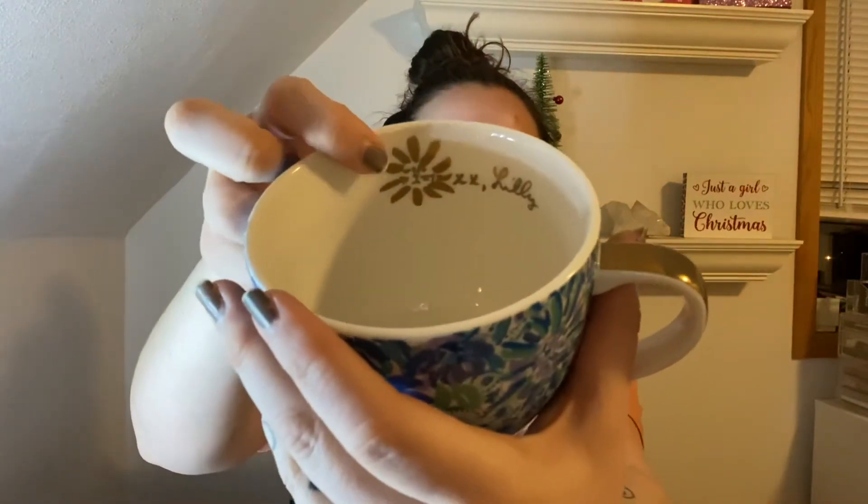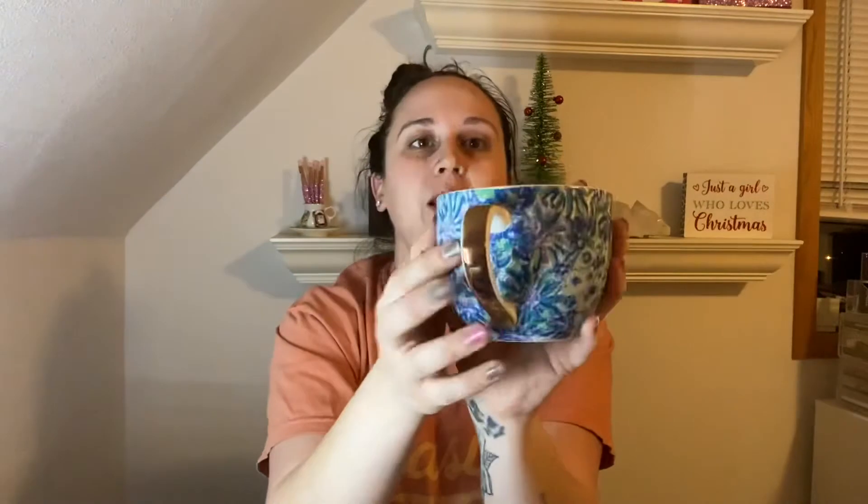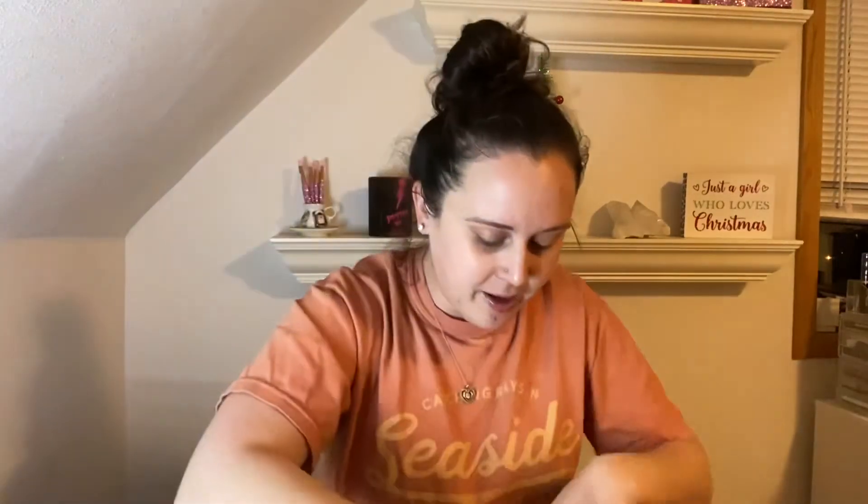The last thing in here is in a box that says Lily Pulitzer — it's a ceramic mug set. I think I also chose this. On the inside it has 'XX Lily' with a little tiger face inside a lily. It's so pretty, and it's got like a gold handle. There are two of them in here and they look exactly the same. I absolutely love them.